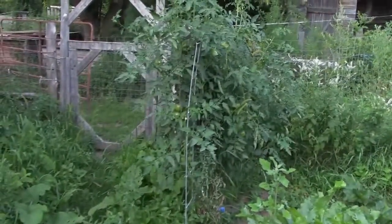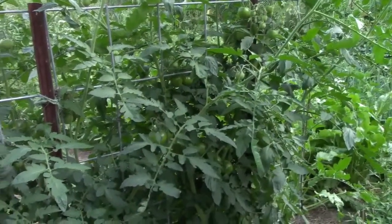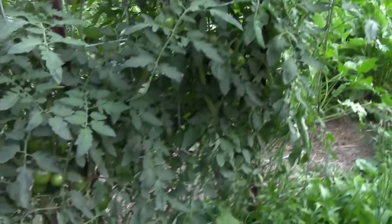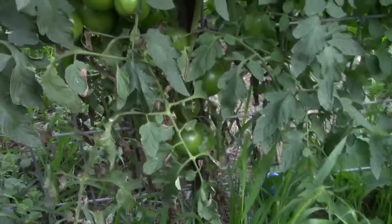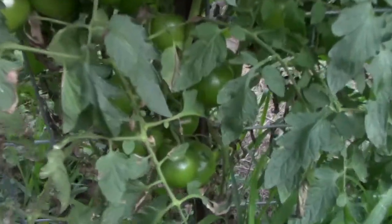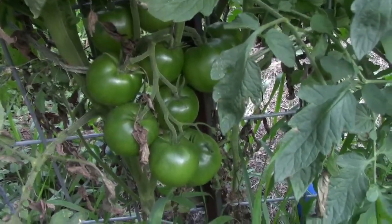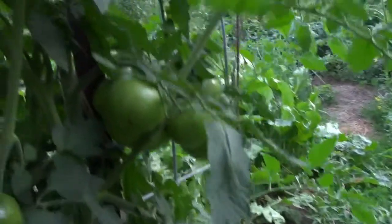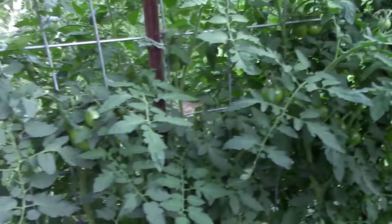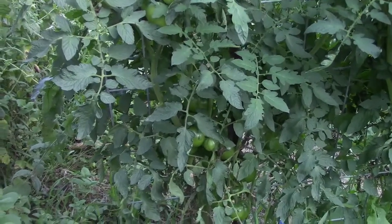Over there are Black Prince tomatoes. Again, we decided less is more — we only planted two where normally we'd plant six or eight. Look at the good healthy fruit on these. It's not turning color yet but just look at those tomatoes — that's just one little area and they're just loaded. We're learning quite quickly after about 10 years of planting tomatoes that they actually do like to be spread out.